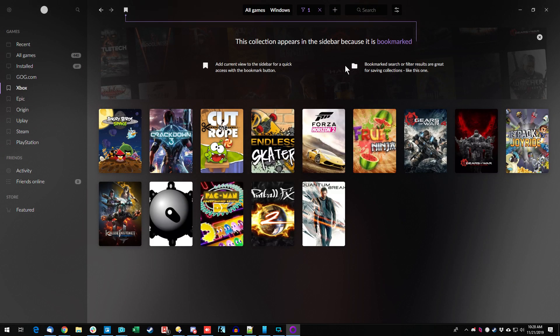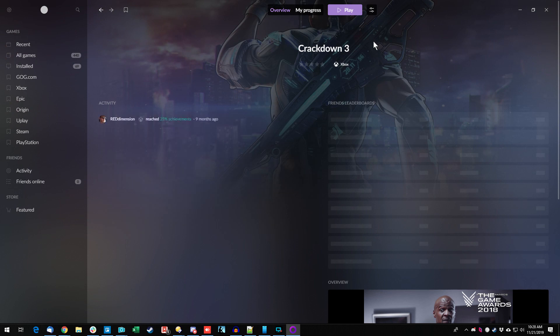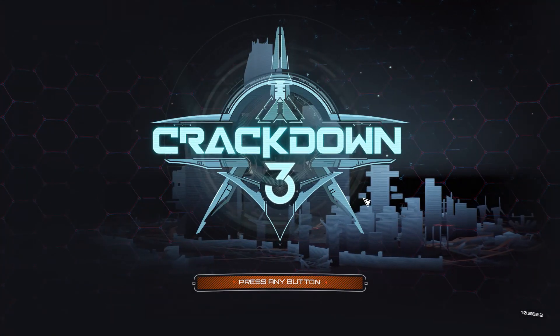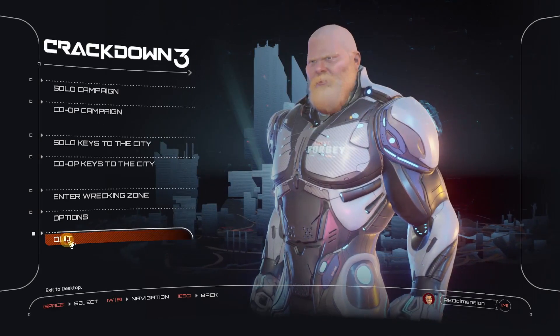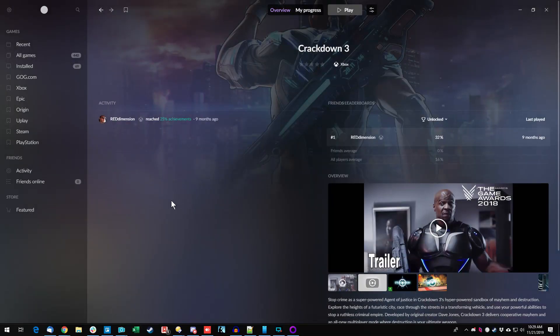Here's an Xbox-style game I can play — still filtered by Installed, so I can play Crackdown or Quantum Break. Let's launch an Xbox game, which is just Xbox on Windows. Splash screen and off it goes. There's Crackdown 3 — and right back to GOG.